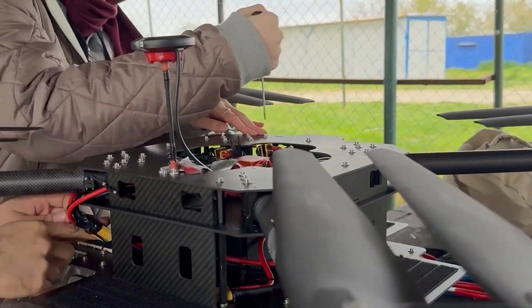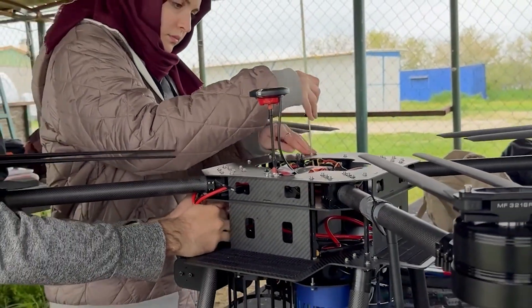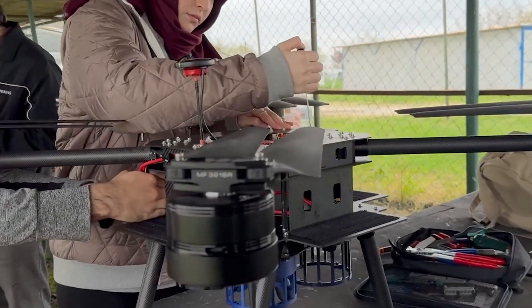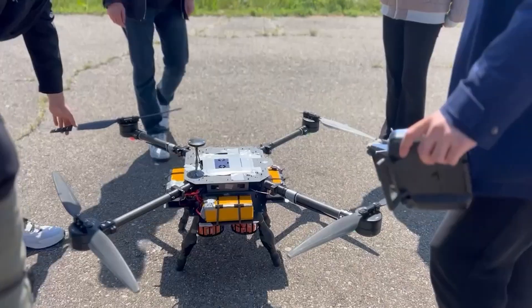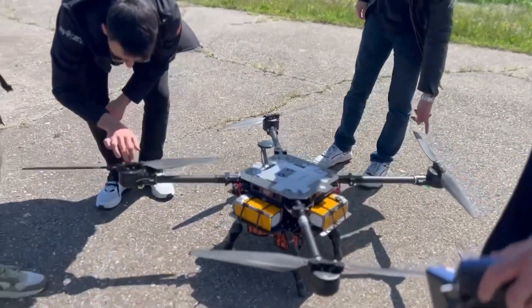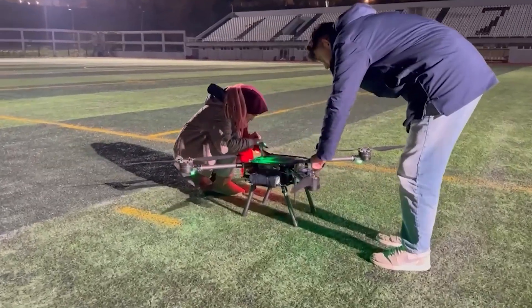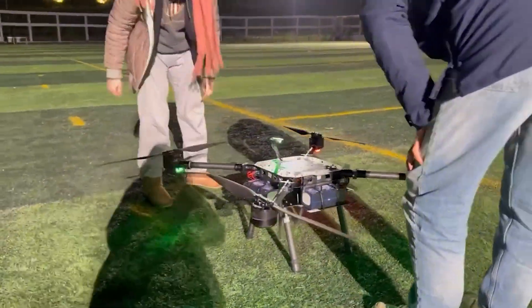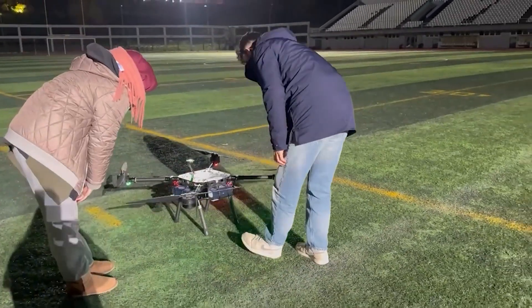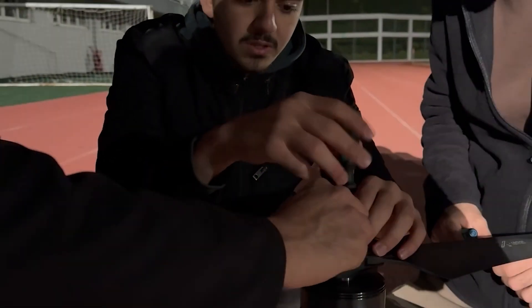Prior to each flight, all screws are inspected to confirm their tightness, as any looseness in the motors or arms can compromise flight stability and safety. To ensure the propellers are securely attached according to the motors' clockwise and counterclockwise rotation directions, they are installed only when the UAS is prepared for flight. Once the propellers are installed, no further adjustments or checks are performed on the UAS, and the propeller screws are securely tightened.